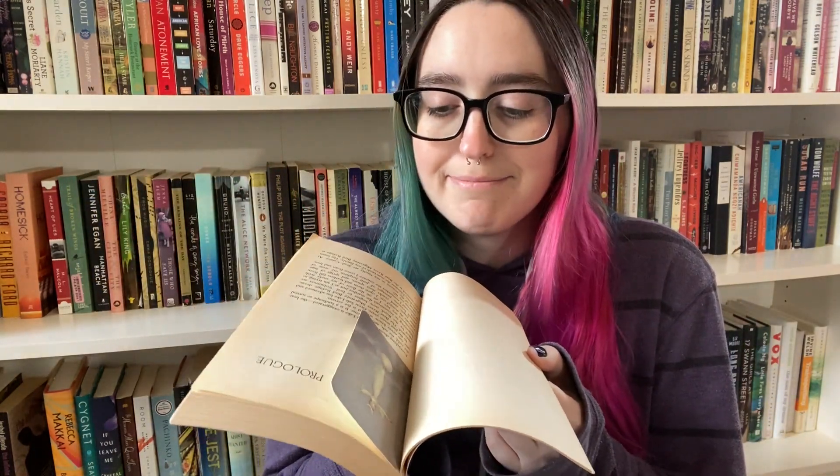Refuge: An Unnatural History of Family and Place by Terry Tempest Williams. This is a creative nonfiction book that ties together nature — specifically the Bear River Migratory Bird Refuge — and her mother's cancer, set in Utah. It's supposedly really beautiful and lyrical; she's a poet, so I'm getting the vibe it'll be very lyrical and about the writing, almost closer to lyric essay than prose, which I really enjoy. My boyfriend loves this book and said I'll really enjoy it. There's literally a bookmark already in it — I've just never actually read it.